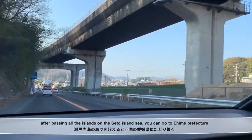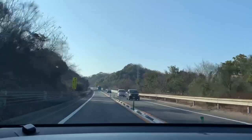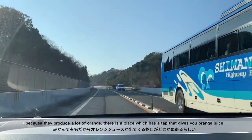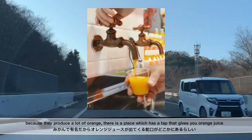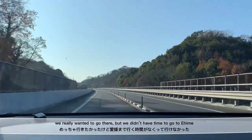After passing all the islands on the Seto Inland Sea, you can go to Ehime Prefecture. Ehime is famous for its oranges. Because they produce a lot of oranges, there is a place which has a tap that gives you orange juice. We really wanted to go there, but we didn't have time to go to Ehime.